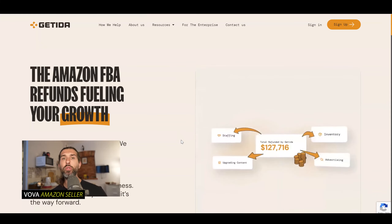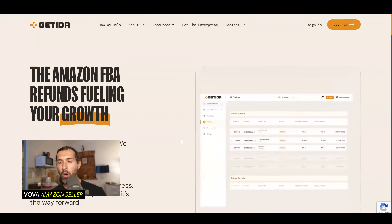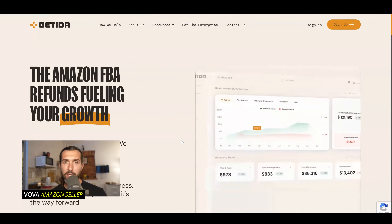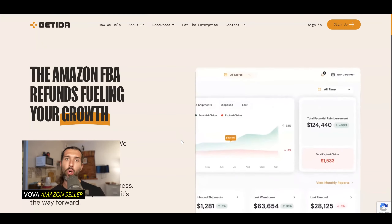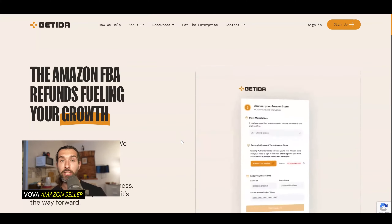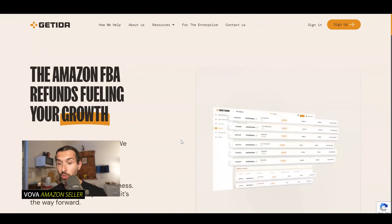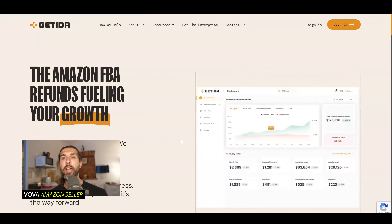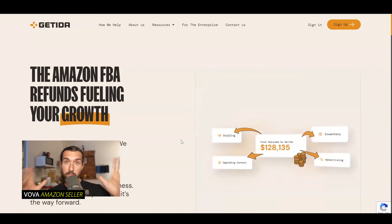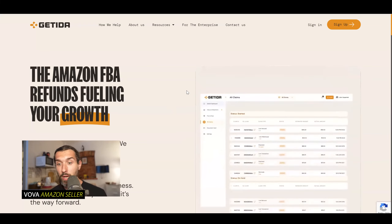Getida is also more automated — basically, Getida does most of the work for you. With Refund Genie, you have to do a bit more manual work. However, with Getida there's also a bit of manual work if they ask you to send documents so they can forward them to Amazon and help you recover money. Currently we're clients of Getida, and in the description we have the best offer for you: free account, plus a special discount for the first $600 recovered with no percentage. Pretty cool offer — also a tutorial showing you how to use Getida.